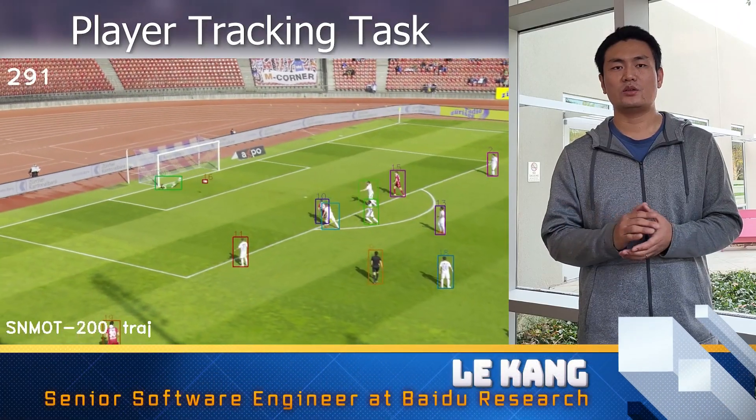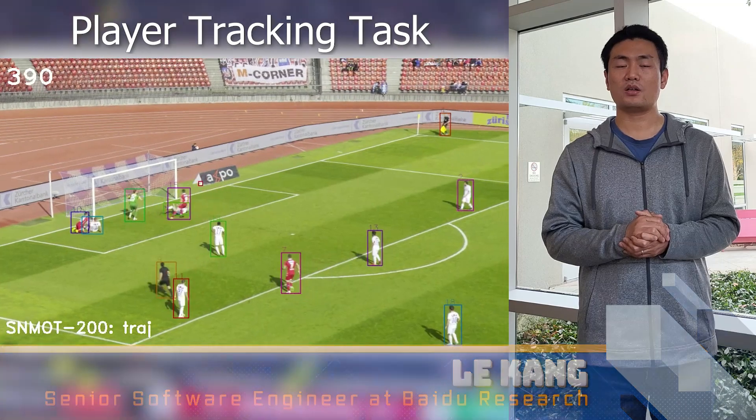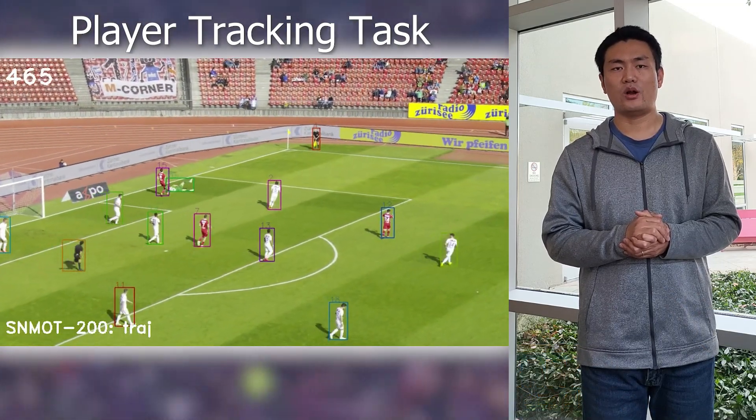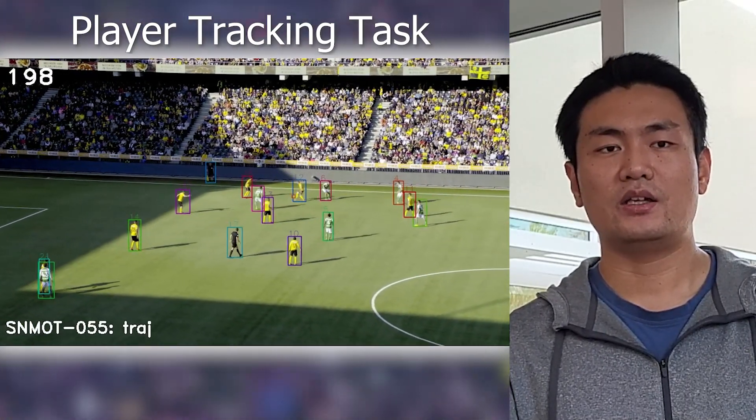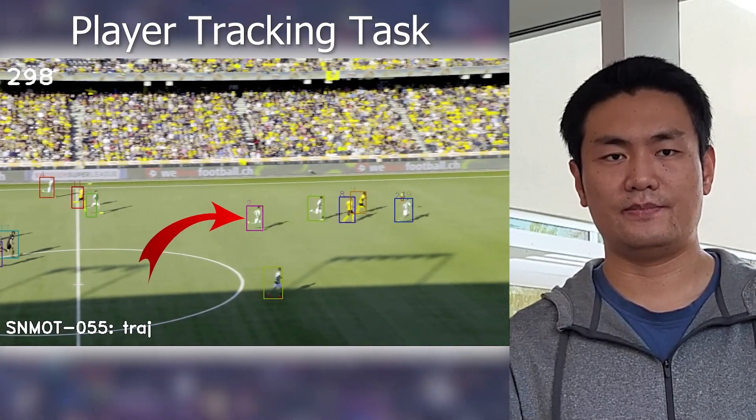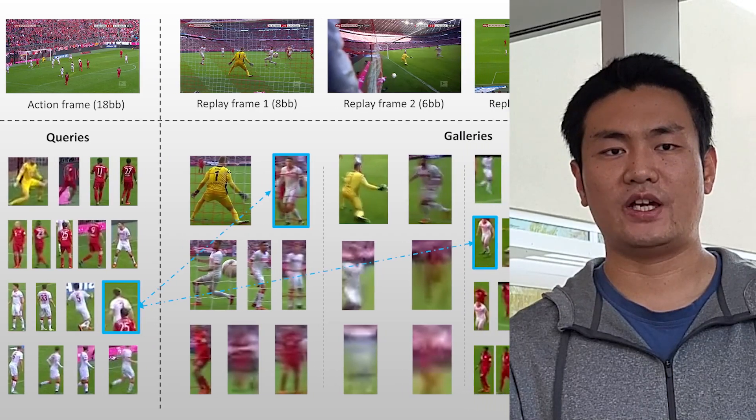Hi guys, this is Zhiyu Cheng, a senior researcher at Baidu Research. We are proud to announce our partnership with the SoccerNet team to sponsor a player tracking challenge. In this task, you will have to match the player bounding boxes between consecutive frames — this creates what is called tracklets in the tracking community. Remark that you don't have to detect players; we already provide the bounding boxes for you. But be aware that if a player leaves the frame and comes back, you will need to re-identify this player in its original tracklet. We will reward the best team with a $1,000 prize. Good luck — we're looking forward to seeing your amazing solutions.